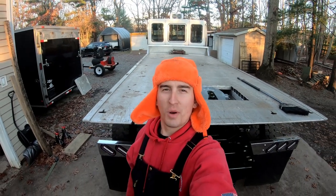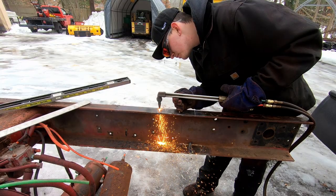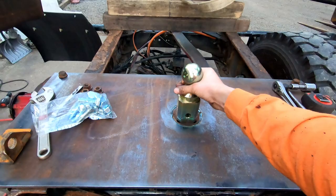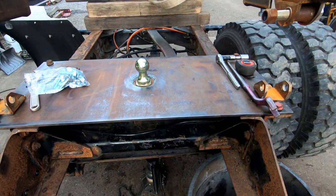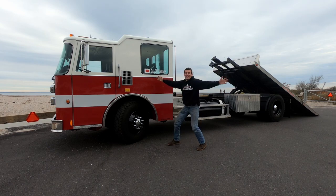That's it for this episode — thanks for watching Gallery Garage. I'll see you guys at the next one. Boom — I got a gooseneck, it's finished!